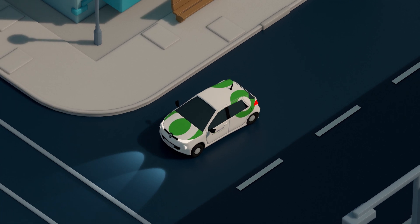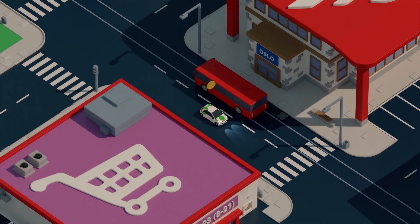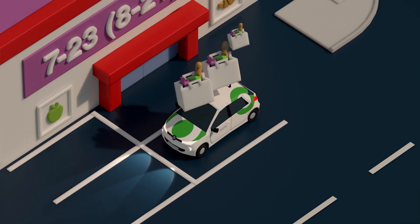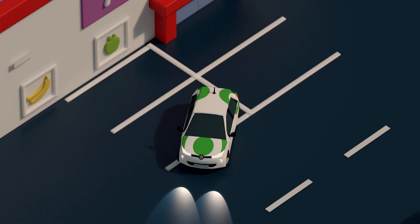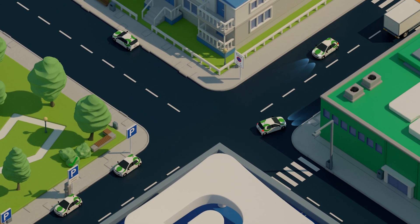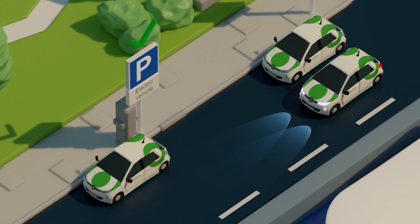Within this time, you can unlock and drive. You only pay per minute for the time you have the car. You can also press Stop Over in the app so that you can run errands and continue your trip in the same car. Your trip is only finished when you press End Trip in the app.